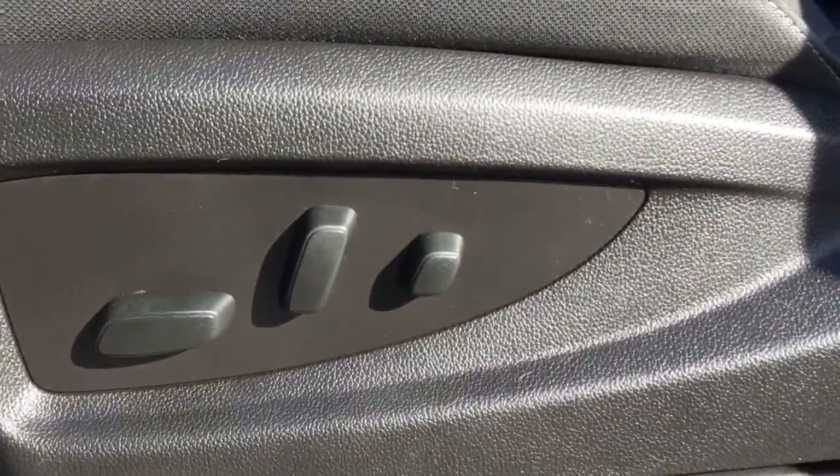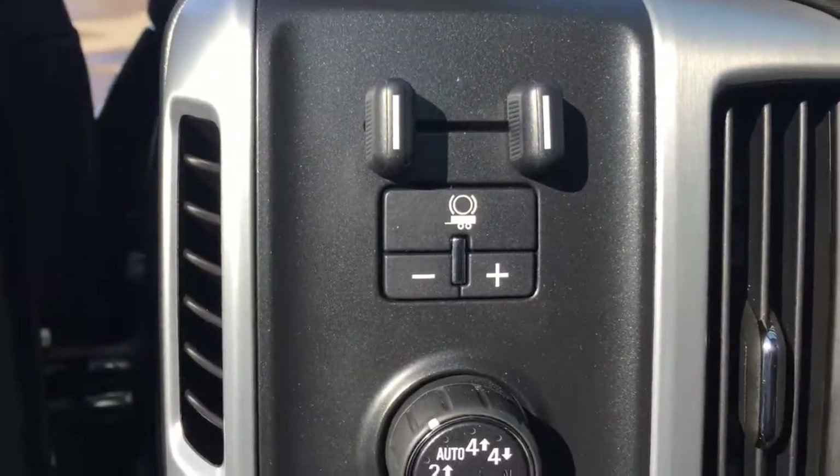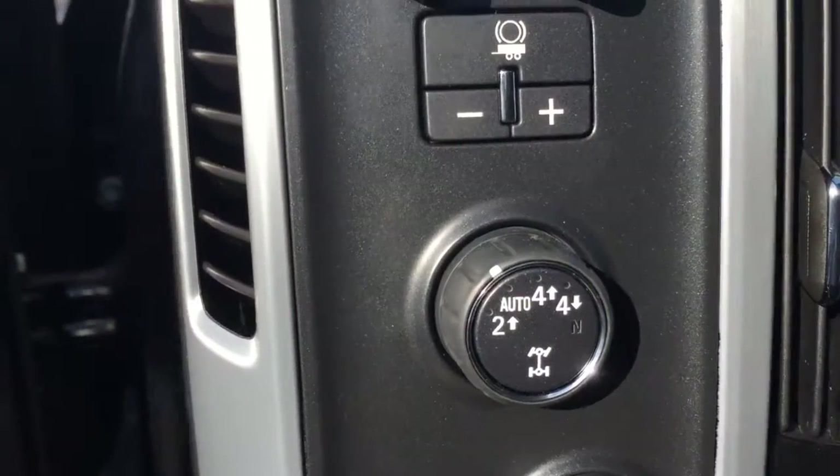Coming down here we have your 10-way power driver's seat and premium cloth interior with no rips or tears. Here we have your trailer brake controller as well as your 4x4 dial.